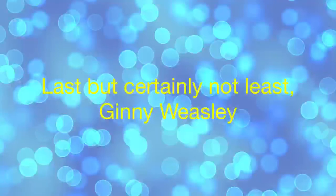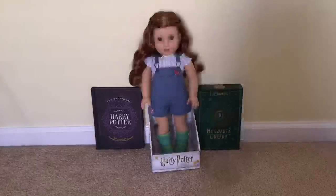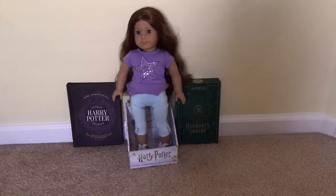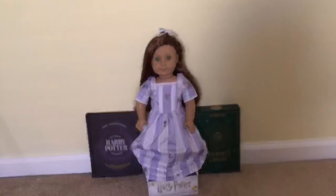Last, but certainly not least, is Ginny Weasley. This is what she looks like. There are at least three dolls that came to my mind. The first one is Blair — she has fiery red hair and green eyes. Next one is Sage. They look kind of similar; the fiery red hair just made me think of her. The last one is Felicity. Again, she has fiery red hair and green eyes. They look similar, though.